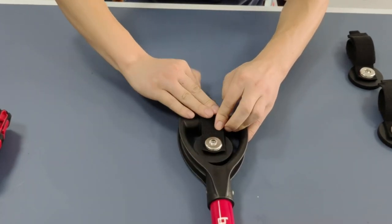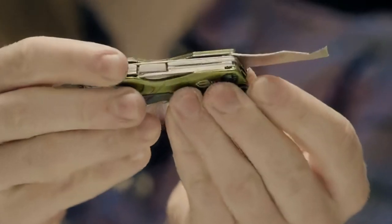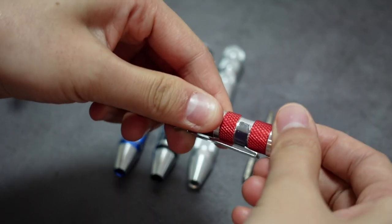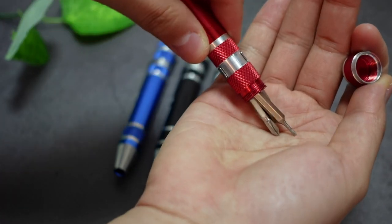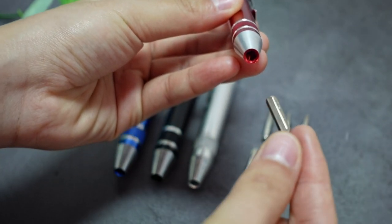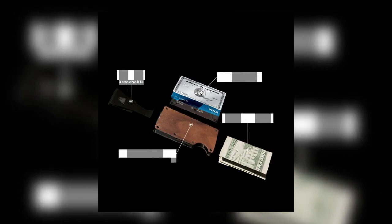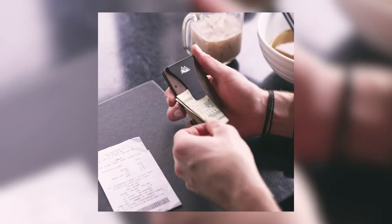And there you have it, folks — a remarkable collection of cutting-edge gadgets designed to enhance the modern man's life. From the minimalist wallet to versatile tools and innovative wearables, each gadget offers unique features and benefits. Whether you're a DIY enthusiast, an outdoor adventurer, or a tech-savvy filmmaker, there's something for everyone. Which gadget captured your attention the most? Let us know in the comments below. Stay tuned for more exciting tech content — stay curious, stay tech-savvy, and we'll catch you in the next adventure!